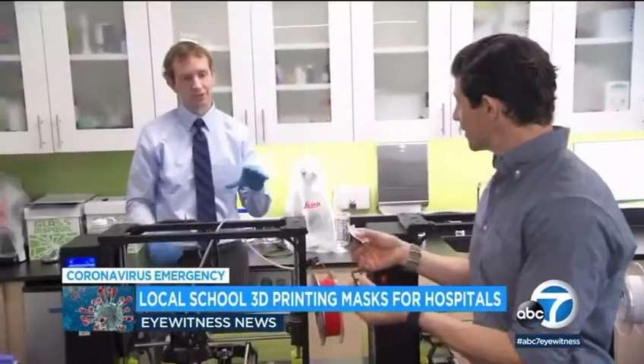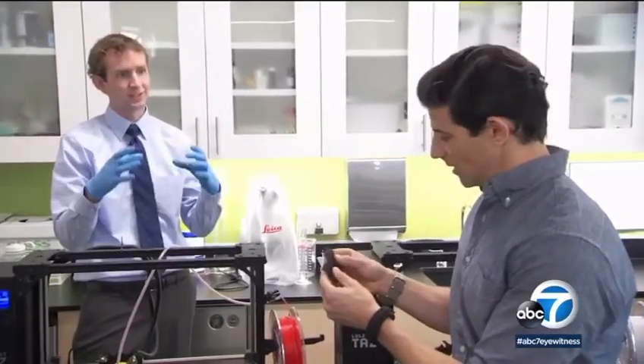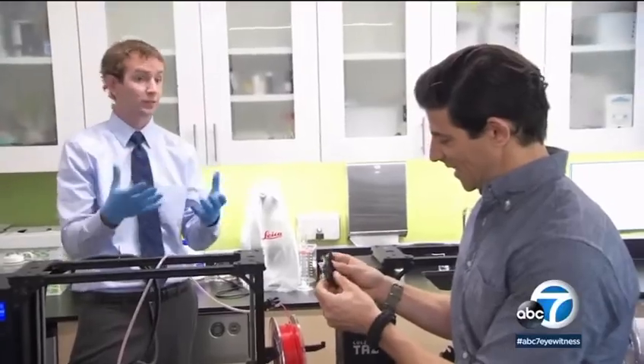You can basically sacrifice one surgical mask — it's like a rectangle about this big — right into six little squares that will fit into this mask. So you're basically extending the life of an existing mask by a factor of six.